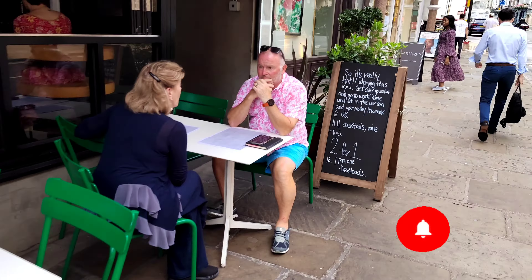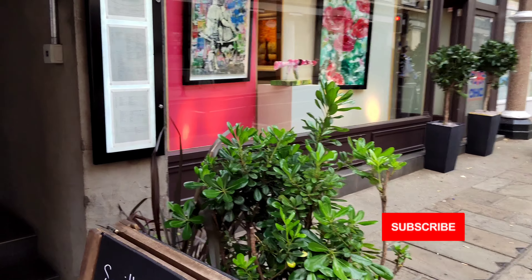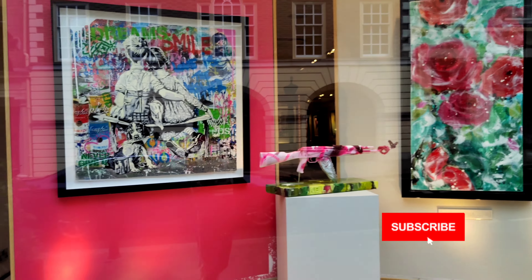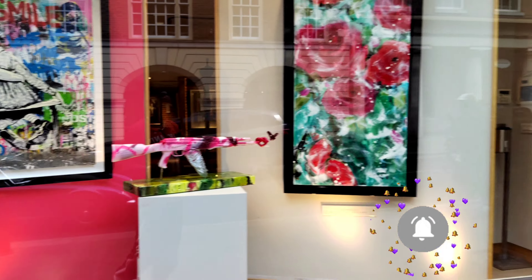We've got this organic color — that's a restaurant here. We've got a nice fine arts, different arts. If you like art, that's a place to be.